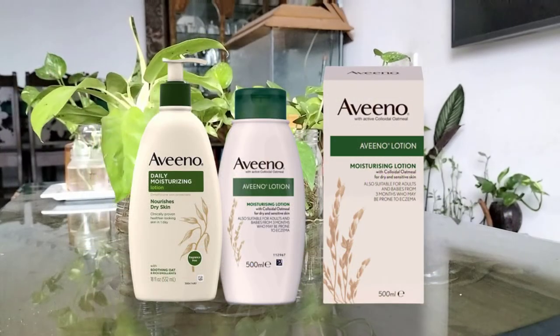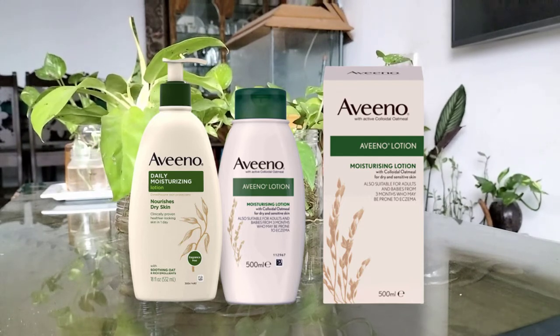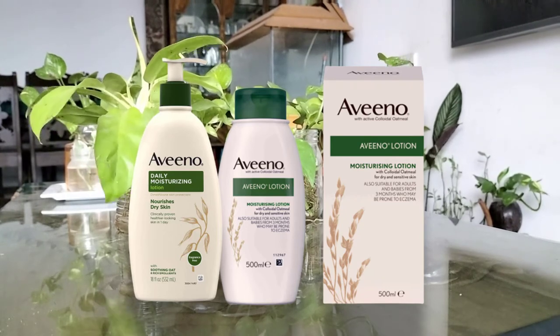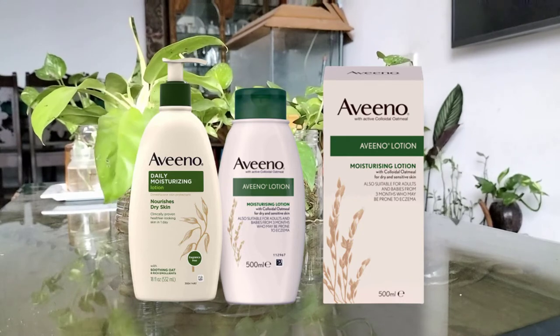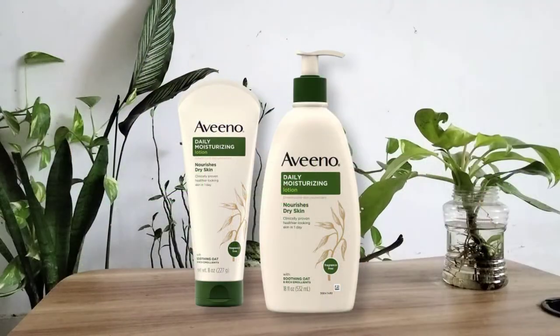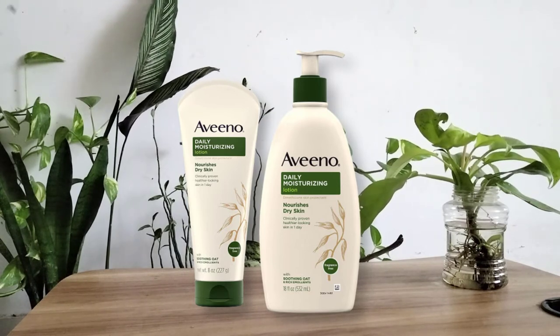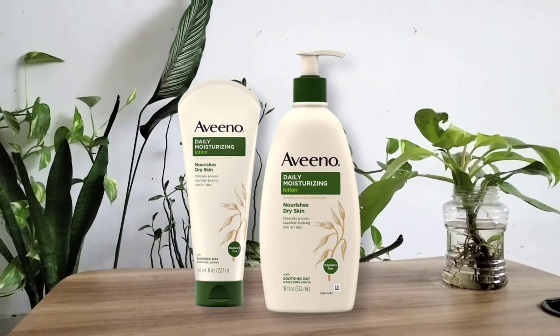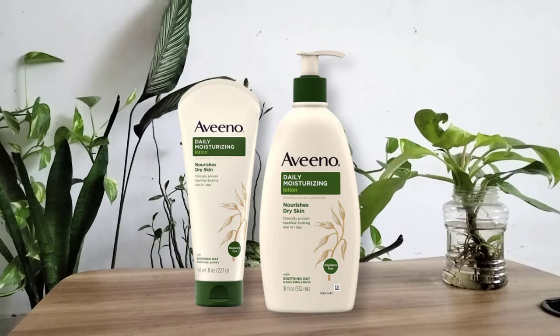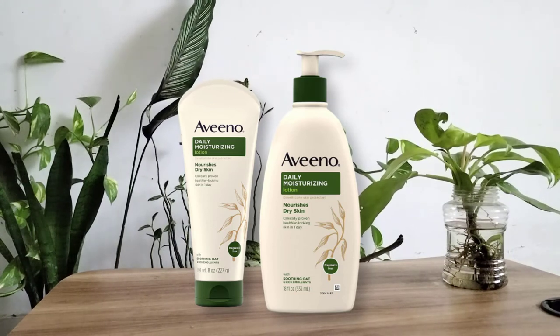Aveeno puts emphasis on naturally sourced ingredients, and this lotion is non-comedogenic and promises to moisturize for 24 hours. The texture is relatively lightweight but has an emollient quality, so it could potentially feel greasy in certain areas. The oat formula is positively absorbing, while the skin protectant dimethicone and glycerin give it moisturizing properties. This formula is fragrance-free, which is a bonus for those who don't want an overwhelming scent or one that competes with their perfume.